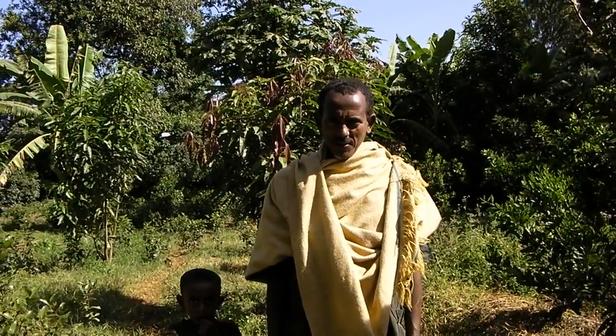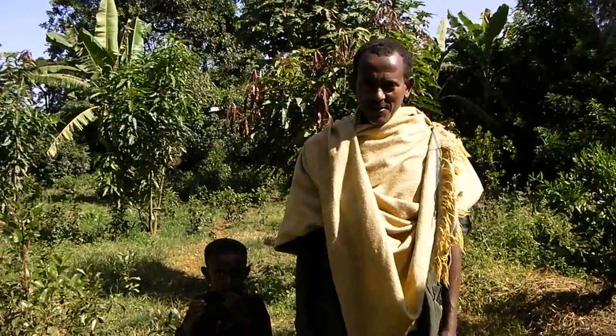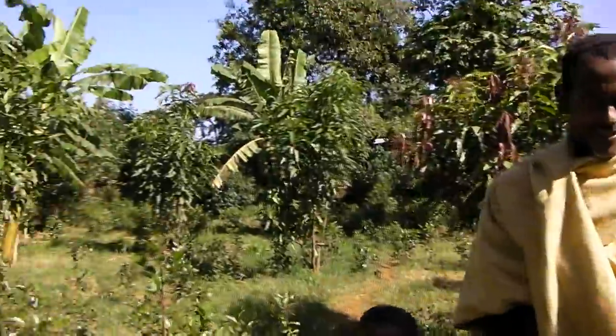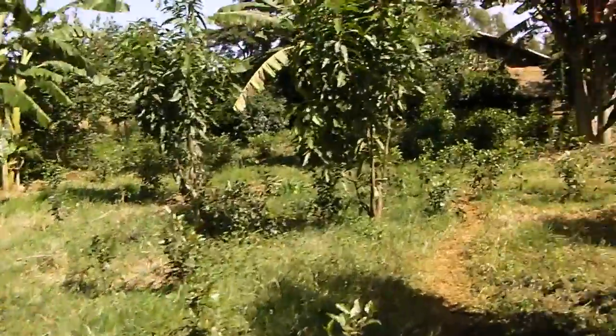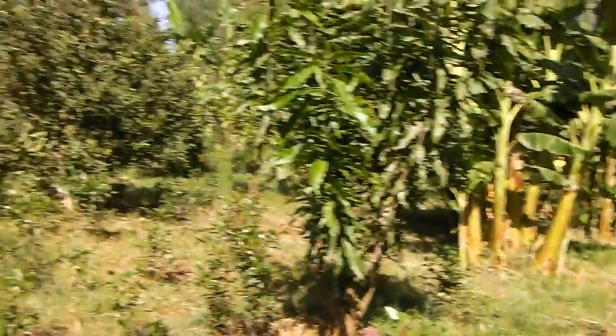This is Mr. Alalin Ambelo. He has a beautiful garden where he grows all kinds of plants. This is chat, the local stimulant.